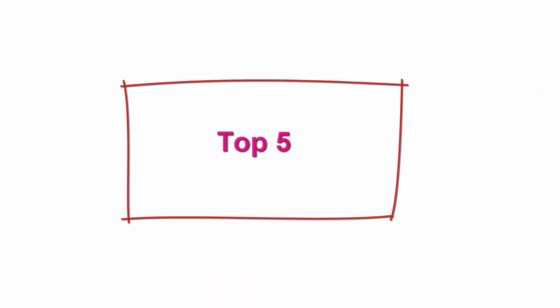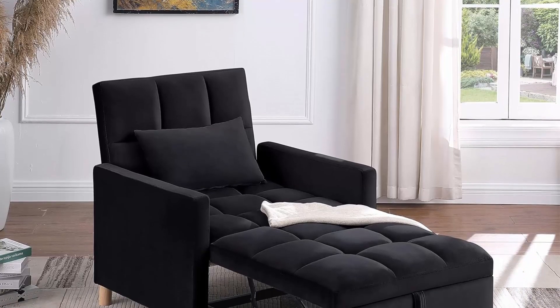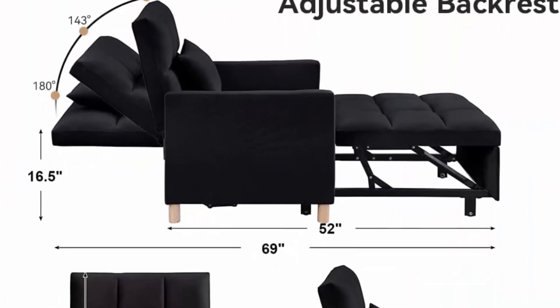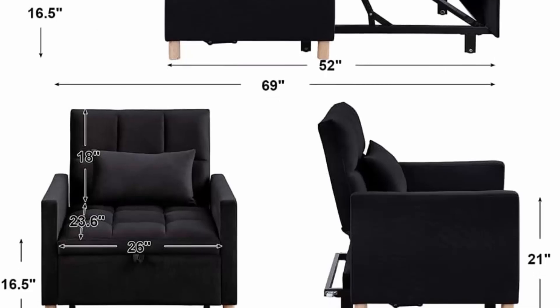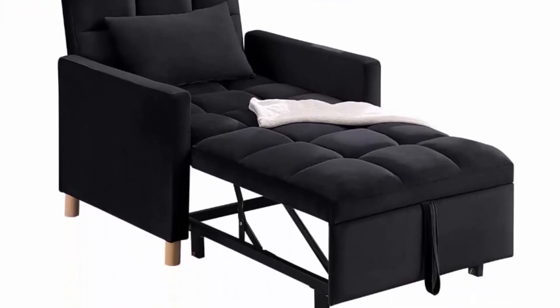Top 5: Sleeper Chair Bed Convertible Single Sofa Chair Bed with Pillow, Pull Out Sleeper Bed with Adjustable Backrest, Multi-Functional Lounge Chair for Living Room, Black. 3-in-1 Sleeper Chair — Sofa bed chair can be easily and quickly converted from a chair to a lounger or a sleeper bed, perfectly fitting your living room, dorm, apartment, bedroom, or office. Adjustable Backrest: designed with a three-level regulator adjusting angles of 105, 143, and 180 degrees for a comfortable sitting or lying experience.